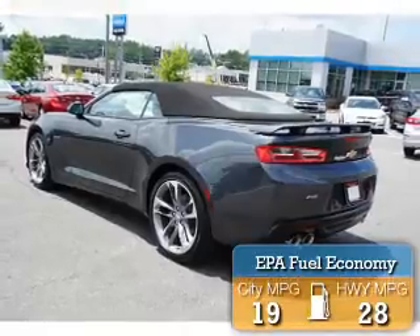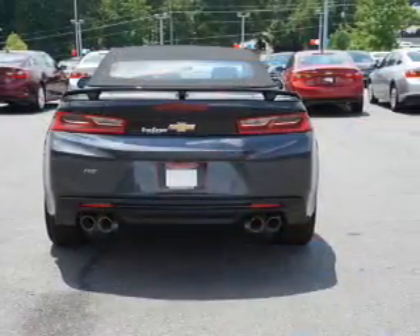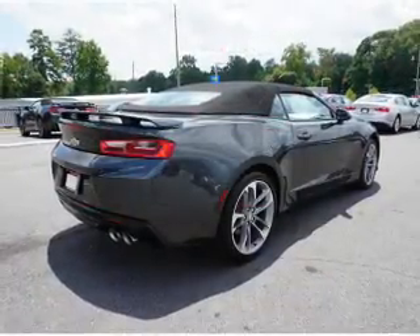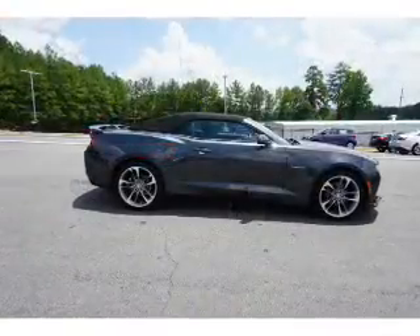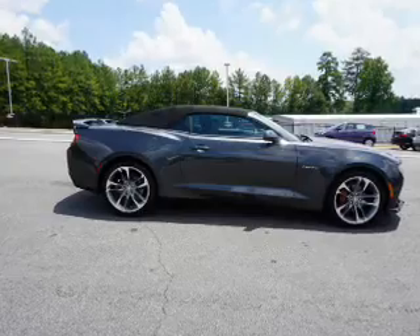Great fuel efficiency saves you money by requiring fewer trips to the gas station. Inside you'll find driver airbag, side airbags, an adjustable tilt steering wheel, power seats, cruise control, a trip computer, air conditioning, power door locks, power windows, and power steering.